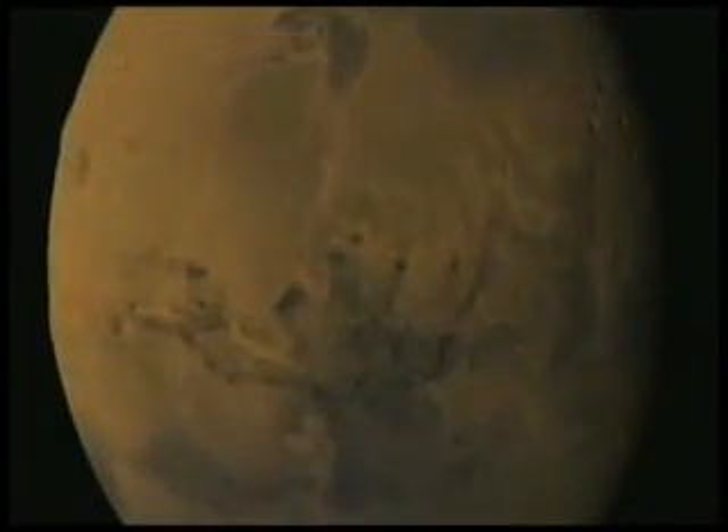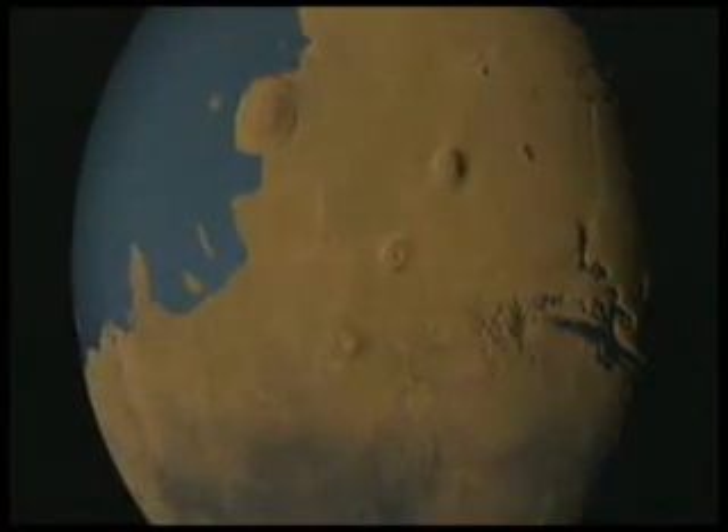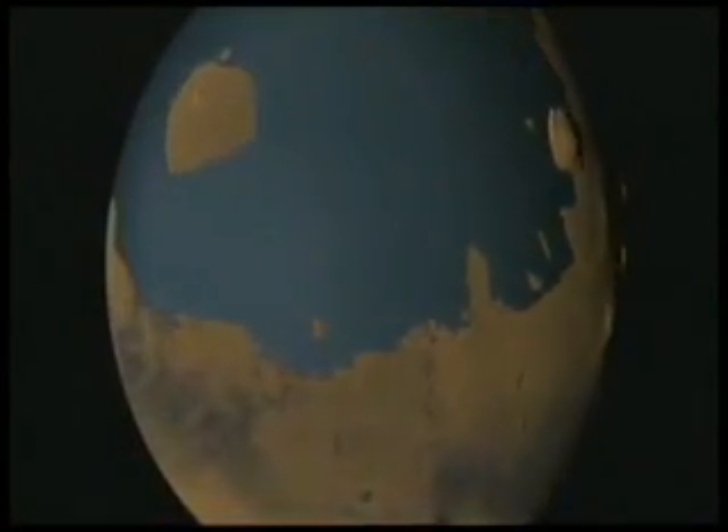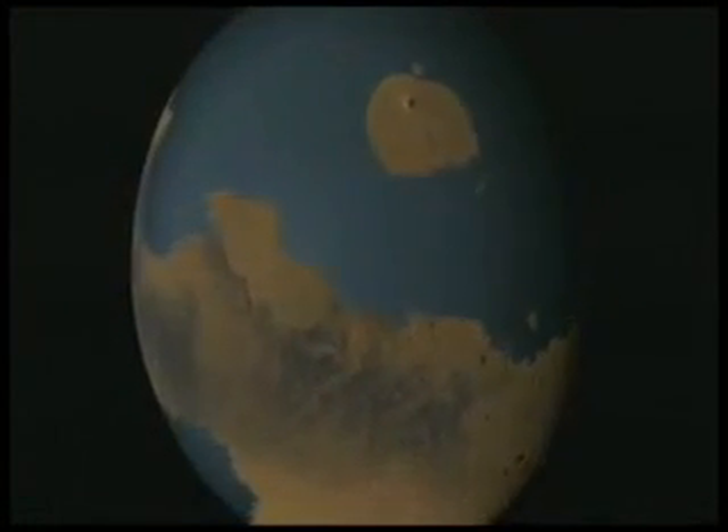Whatever water is here now is tiny compared to what once was. There's a growing body of evidence that early in its history, Mars was on track to become positively Earth-like. But something went horribly wrong.